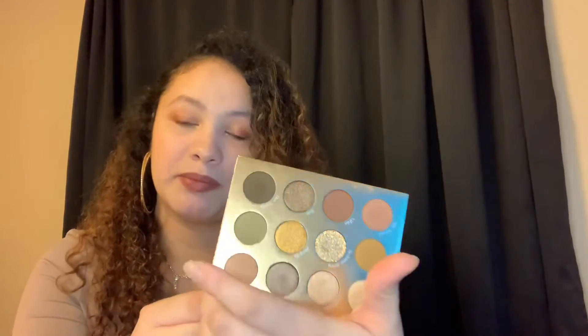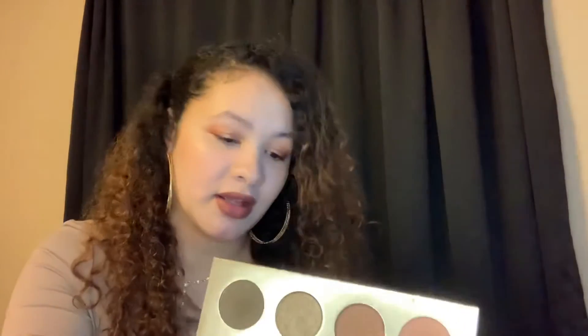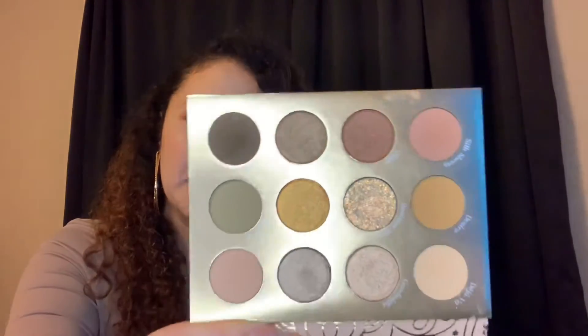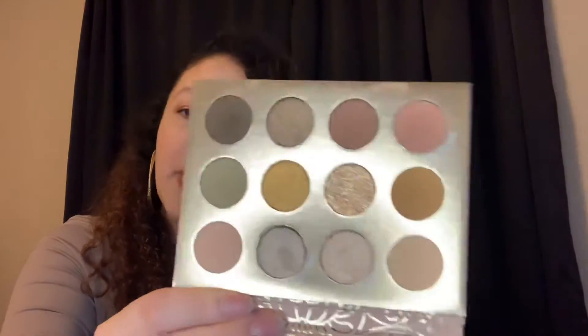Coming in at number three is another Colourpop palette — this is the Bondour Noir palette. It's a really cute palette with little pops of army green. I do love Colourpop's formula. It also has a pressed glitter, but I think this is like the new formula for pressed glitter — it's not that chunky glitter, it's a really nice fine glitter. I don't enjoy glitters in my palette, but I don't mind one little glitter. It's coming in at my number three and it's available at both Ulta and Colourpop.